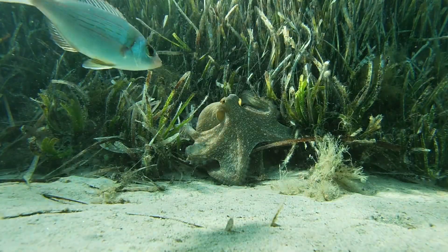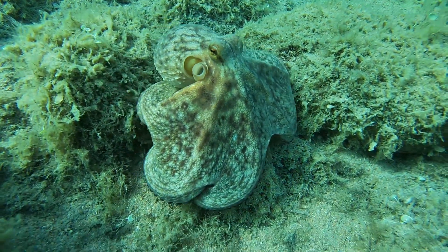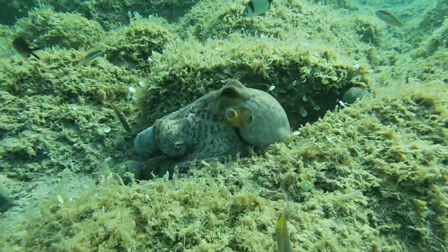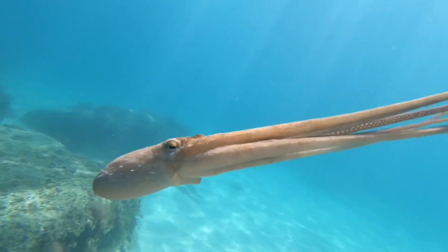It also uses its camouflage abilities for hunting. It feeds on small fish, crustaceans, and mollusks. And in the center of its eight arms, there's a mouth equipped with a hard beak.